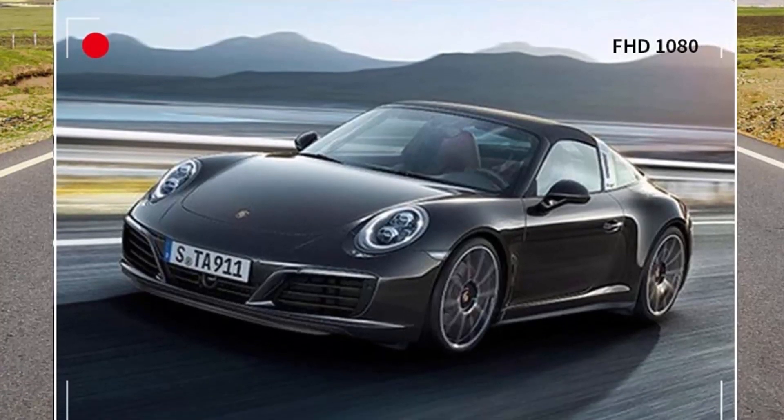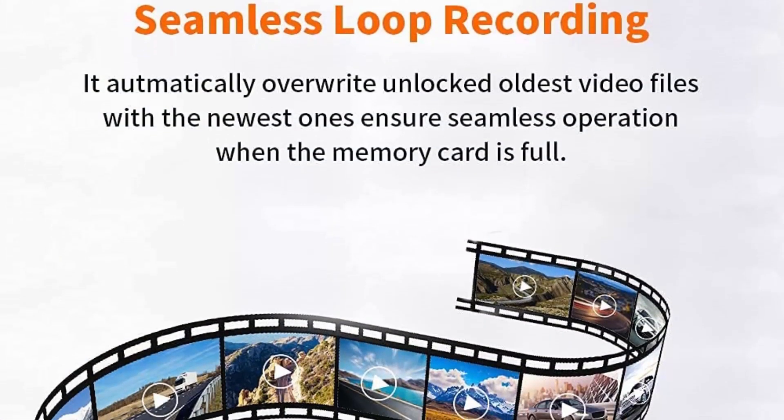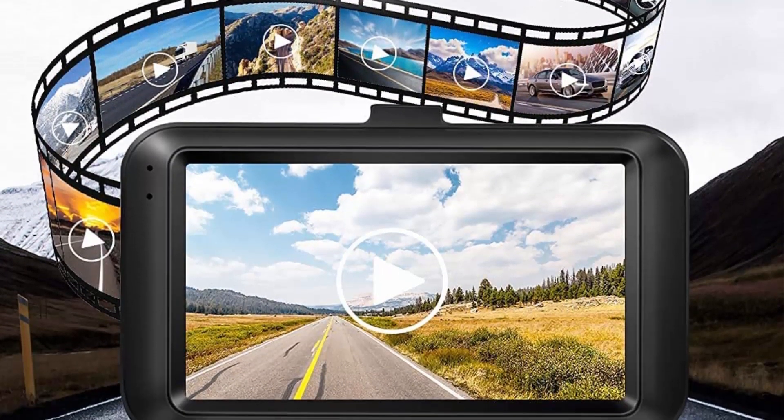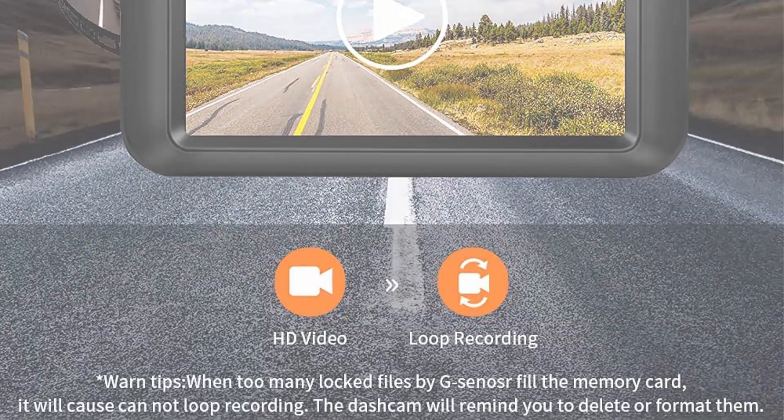G-sensor and seamless loop recording: the dash cam with seamless loop recording overwrites the oldest footage with newest content when the storage limit of the card is reached. The built-in adjustable sensitivity gravity sensor automatically detects a sudden collision, then immediately saves the unexpected driving footage.